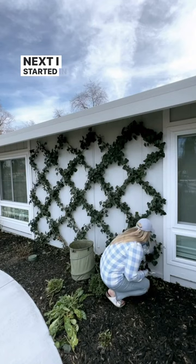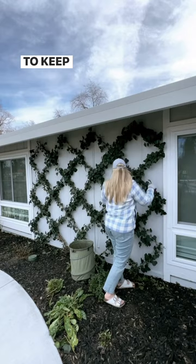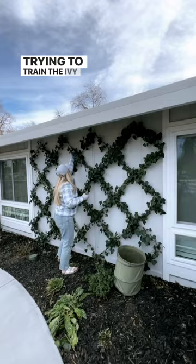Next I started in on pruning my ivy espalier. I found that if I check in on this each week it's really easy to keep it pruned and under control. If I let it go for a few weeks I could be here for an hour trying to train the ivy and keep it off the siding, so learn from me — stay on top of it.